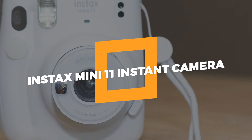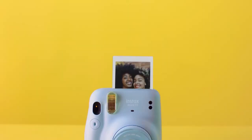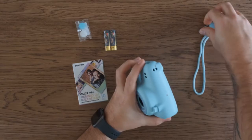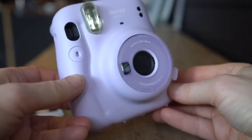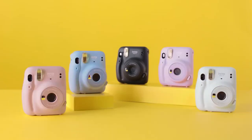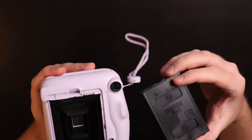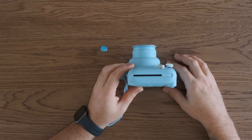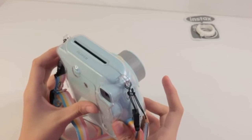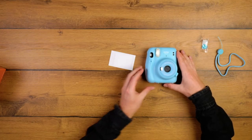8. Instax Mini 11 Instant Camera. Meet the Instax Mini 11 Instant Camera, which lets you capture memories in a fun and nostalgic way. With its new automatic exposure feature, you no longer have to turn a dial to take pictures suited to the light — just click. The Mini 11's selfie mode lets you get close and personal with its built-in macro mode and selfie mirror, letting you take the perfect selfie. The camera comes in five colors and makes it easier than ever to express yourself.